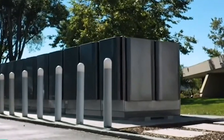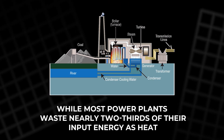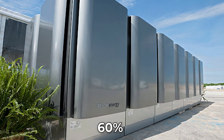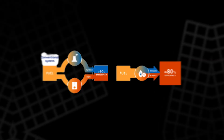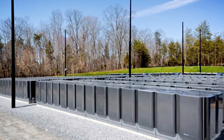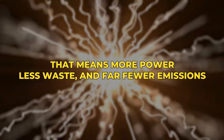This process makes the Bloom Box remarkably efficient. While most power plants waste nearly two-thirds of their input energy as heat, the Bloom Box can convert up to 60% of its fuel directly into electricity. And when the system captures its waste heat for other uses — a method called combined heat and power, or CHP — efficiency can reach as high as 85%.